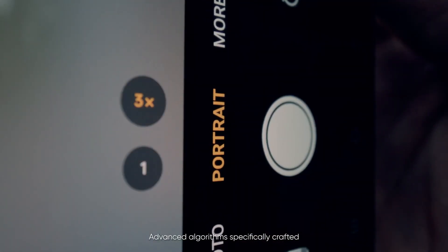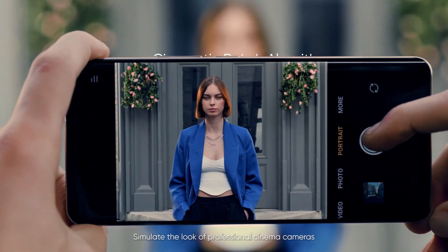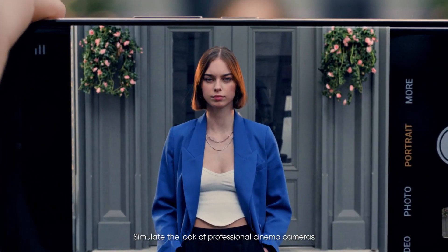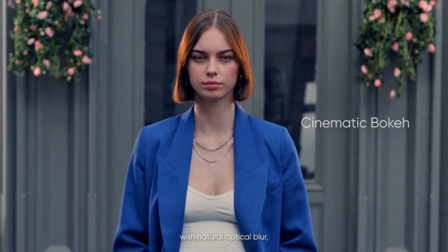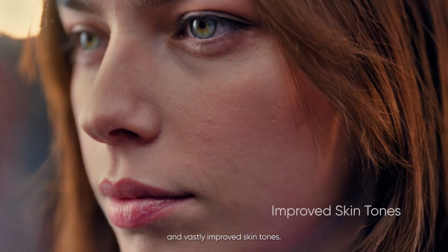Advanced algorithms, specifically crafted for cinematic portrait shots, simulate the look of professional cinema cameras with natural optical blur, enhanced light and shadow levels, and vastly improved skin tones.